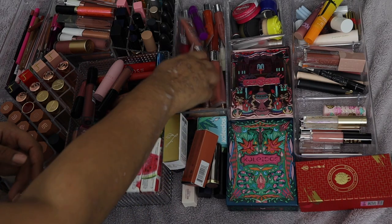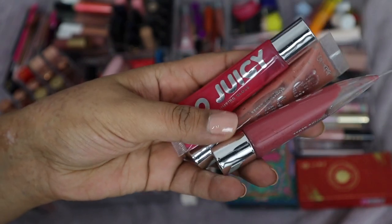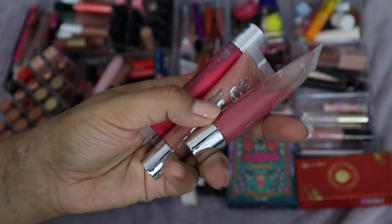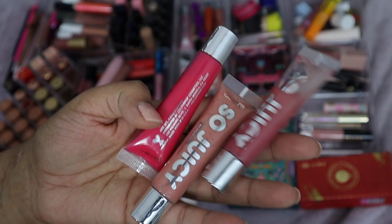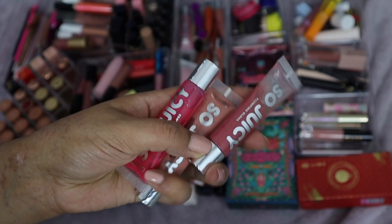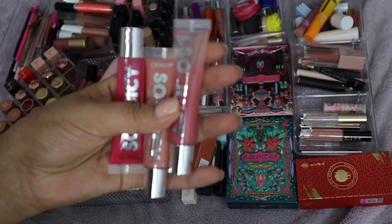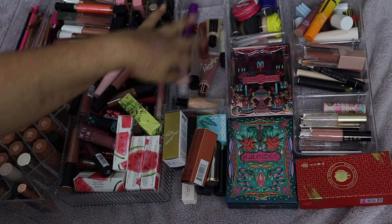Right off the bat, I have a ton of these Juicy lip balms. My friend Betsy sent me these to try out the formula — they're not really my favorite, I find them way too sticky. I did ask her a while back if she'd be okay with me getting rid of these. I'm going to trash them just because we put these on our lips, so I don't want to pass them along to anyone.